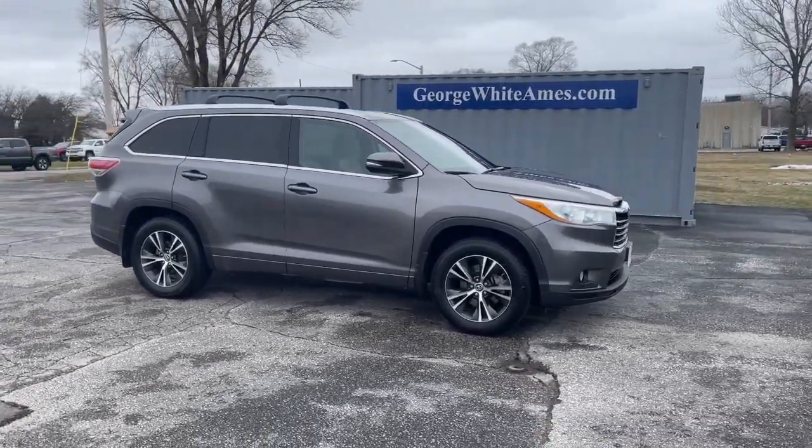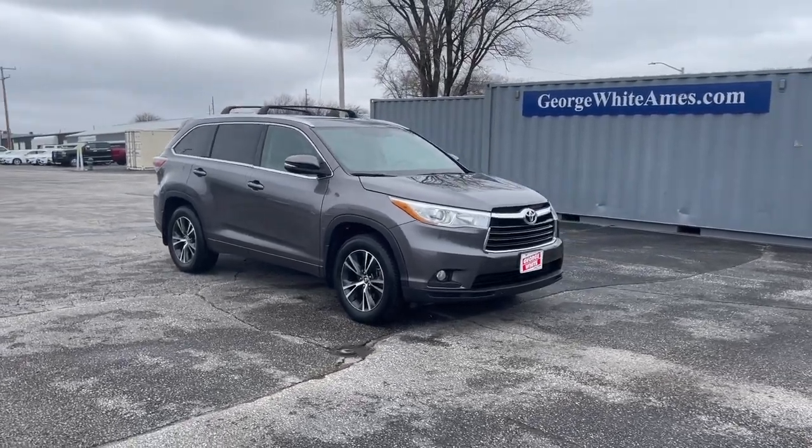You deserve a family vehicle that knows how to multitask. Take this versatile Highlander out for a spin.